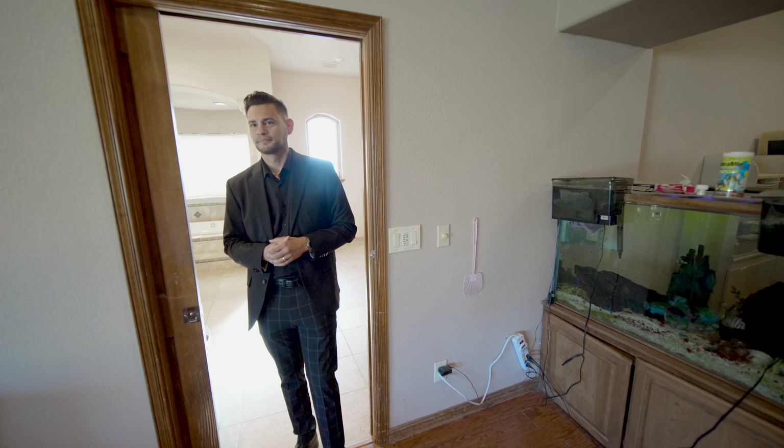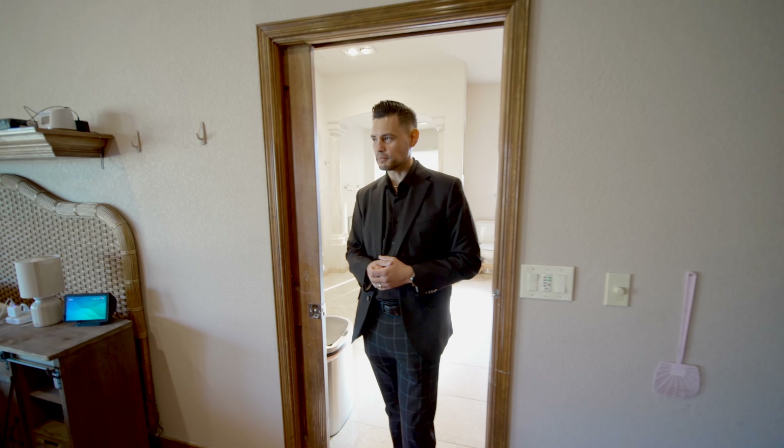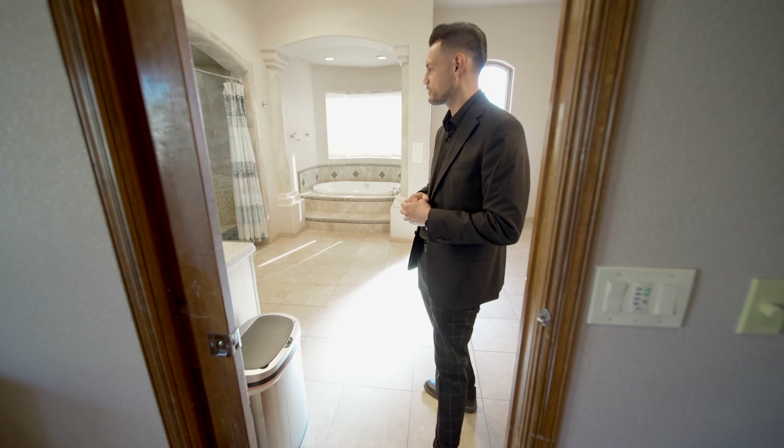People ask me about sizes of homes and why they aren't as expensive as they should be. Well, here in Las Cruces, New Mexico specifically, you're going to get homes that are a lot cheaper than if they were in New York or California. Let's check out the primary bathroom.